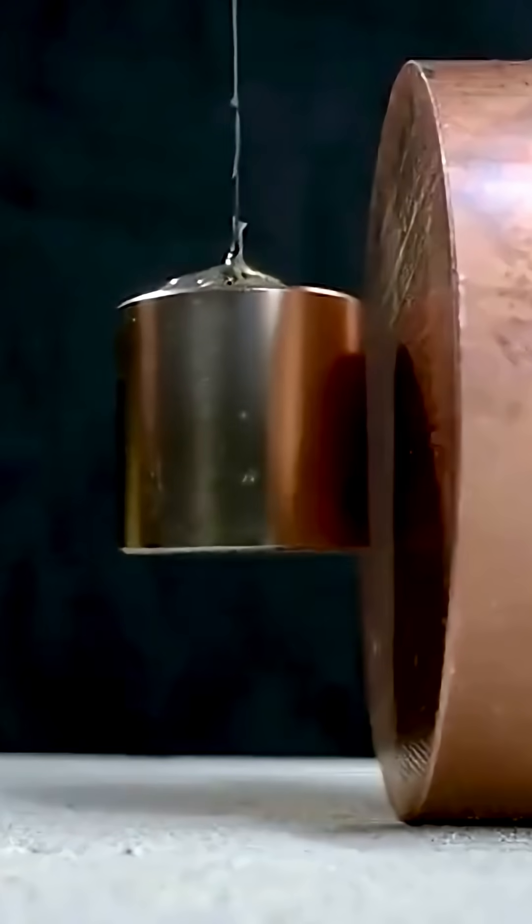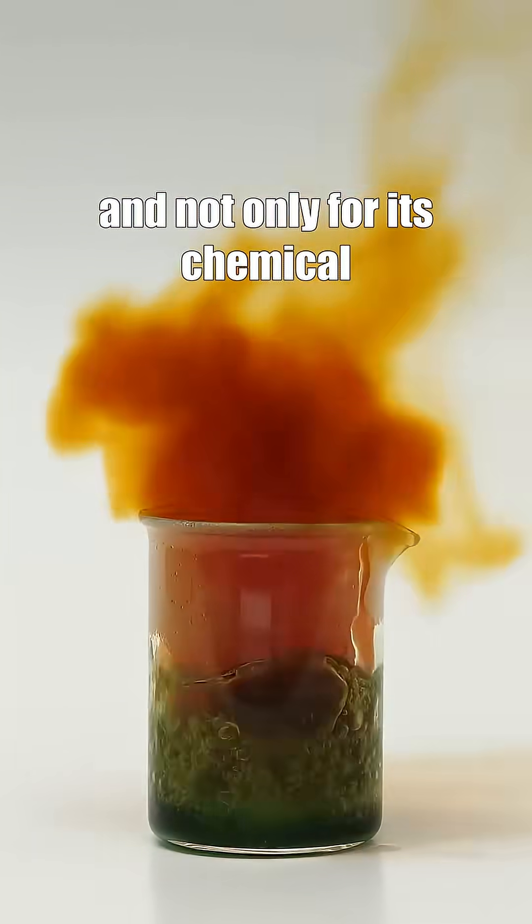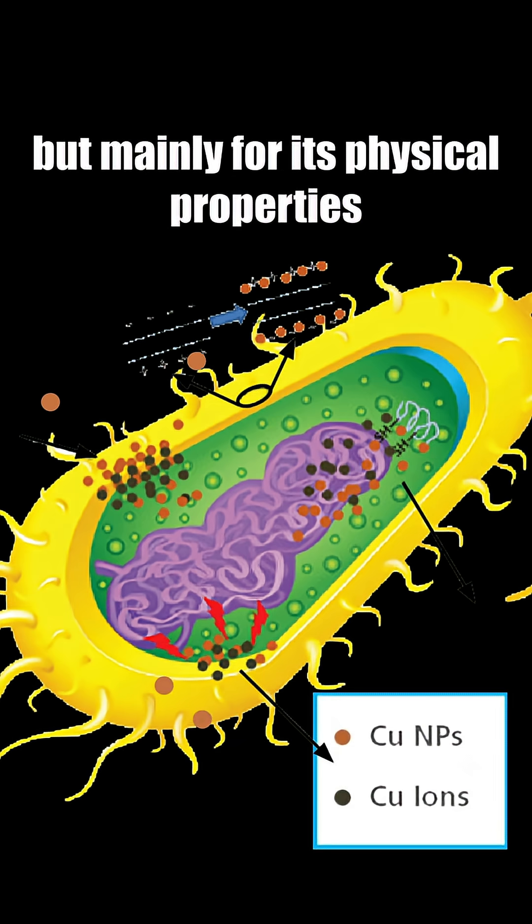Everything about copper, part 4. Copper is really important for our society — not only for its chemical or antibacterial properties, but mainly for its physical properties.